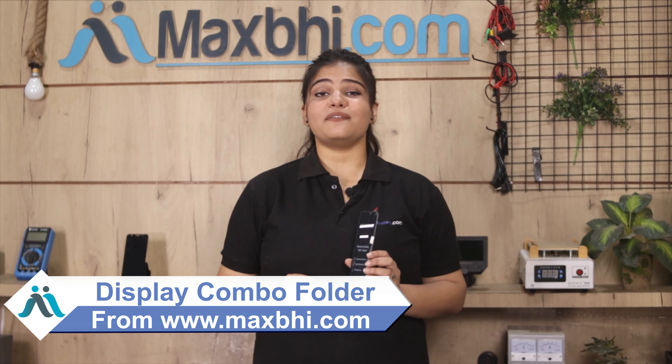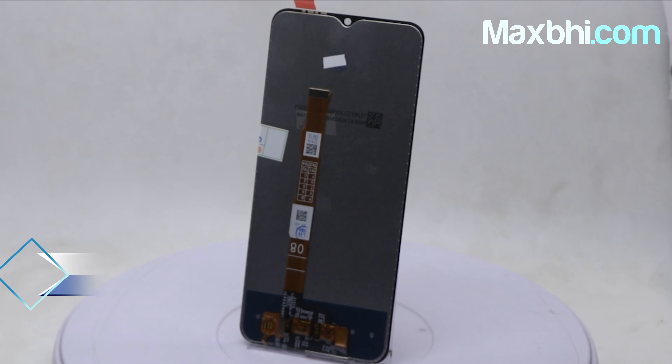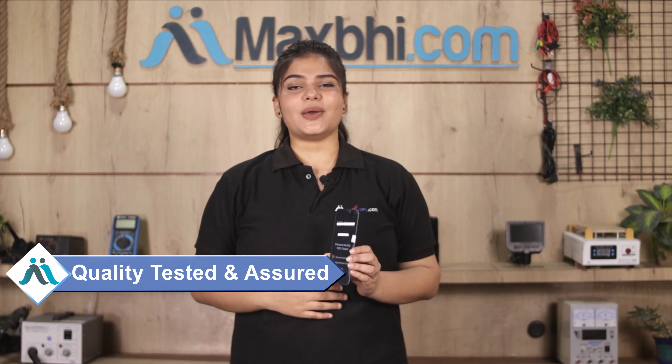You can find our website Maxp.com with the Vivo Y33s. This display combo folder is a 100% genuine quality product which works similar to your original product with a perfect fit for your Vivo Y33s. This display combo folder can be used to inspect and after quality is assured.